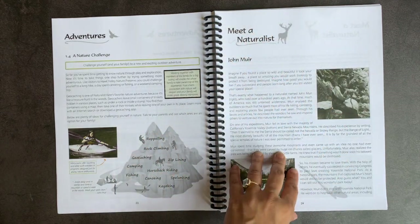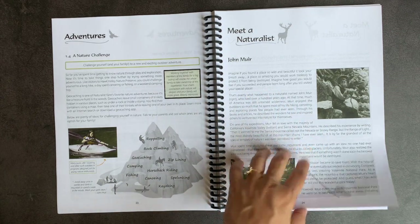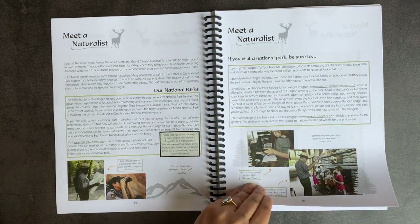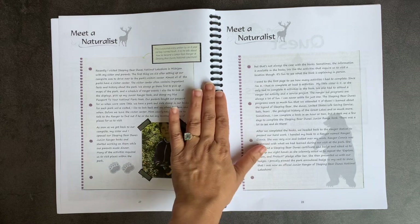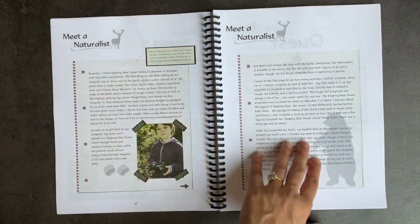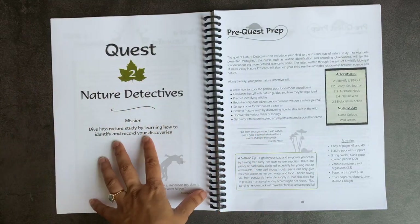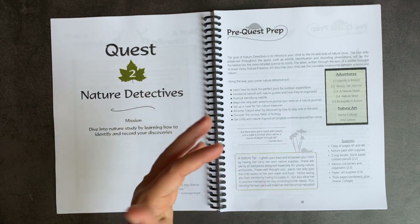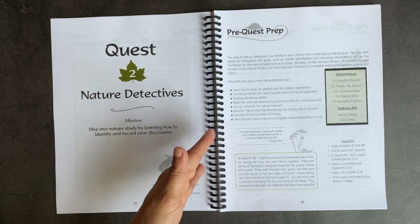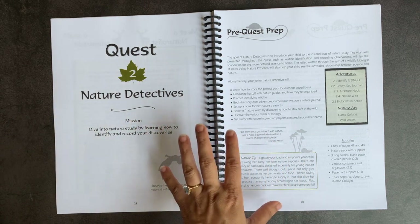Then there's a Meet the Naturalist page — not in every quest, but several. The first one features John Muir and his work for national parks. The formatting of pages changes throughout; one page shows an example journal entry written by an eight-year-old. That whole first quest gets you prepped in the mindset of a naturalist — what resources to use, where to explore, and how to engage with nature not simply in a studious way.